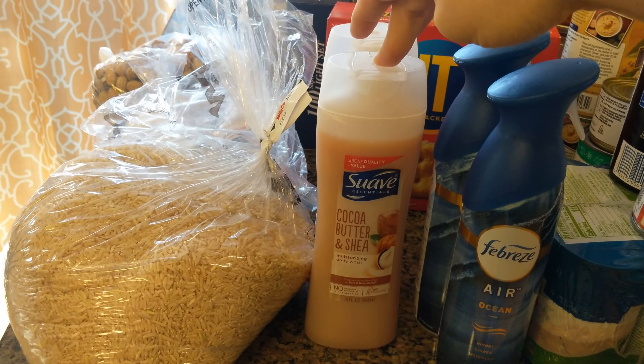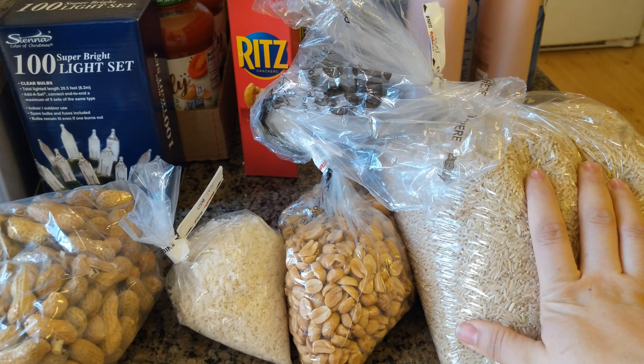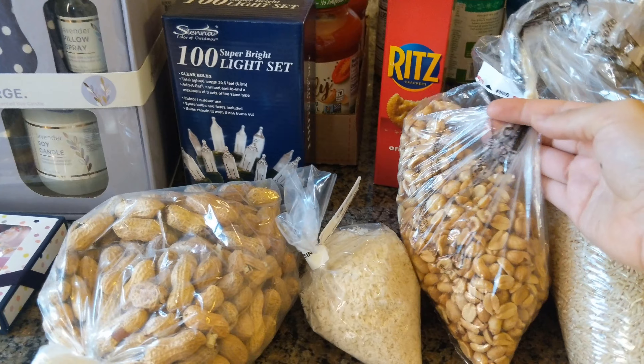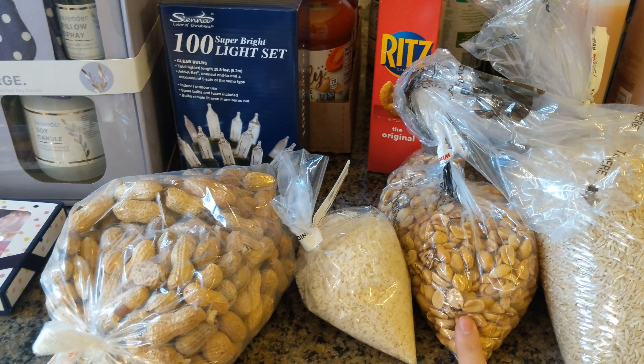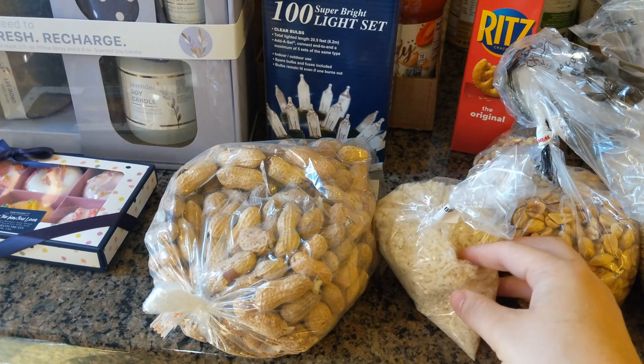Moving on to Winko — I love the bulk section there, I get stuck there all the time. This week I got some organic brown rice because I'm totally out. I also picked up some non-salted roasted peanuts because I want to try making my own peanut butter, some bread crumbs, and some non-salted shelled peanuts — one of my favorite snacks.